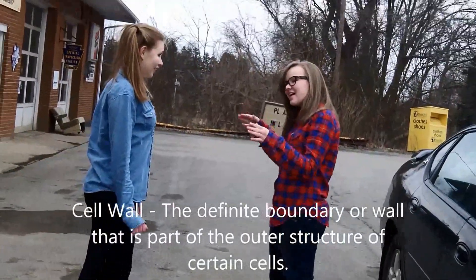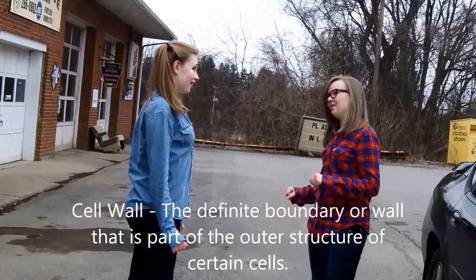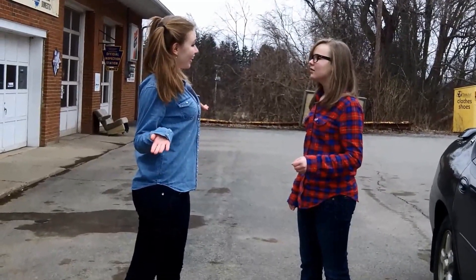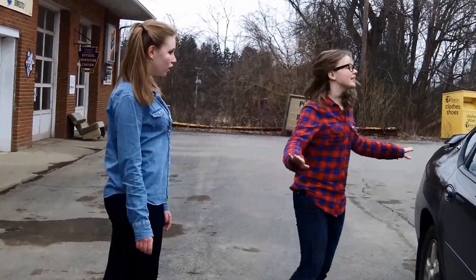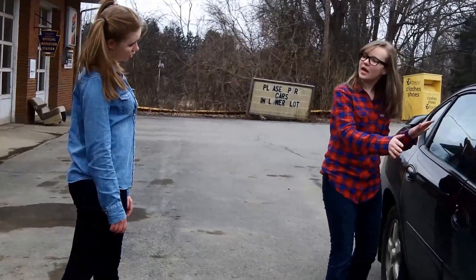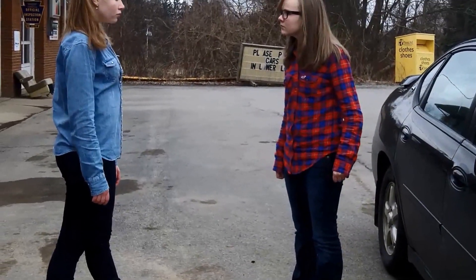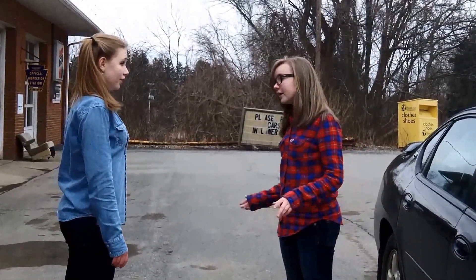The cell wall protects everything inside the cell. Similar to... a banana peel? No. Kind of like the outside of this car. Do you see how it protects everything inside of it and all of its components? Yeah. Are you good with that? Okay, good!